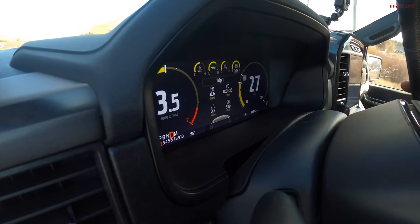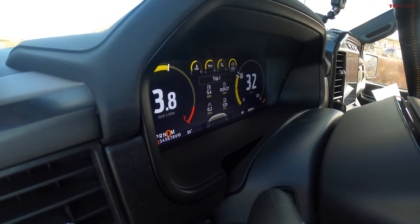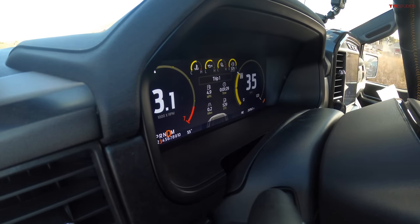On the way up the mountain we'll measure time and fuel efficiency according to the trip meter. I'm going to hit it at 35 as we always do, floor it, and try to get to 60 as quickly as possible.